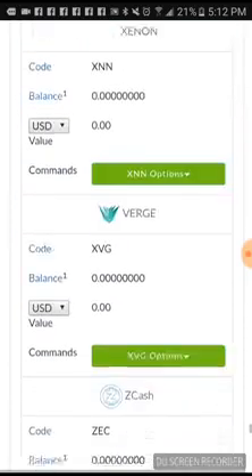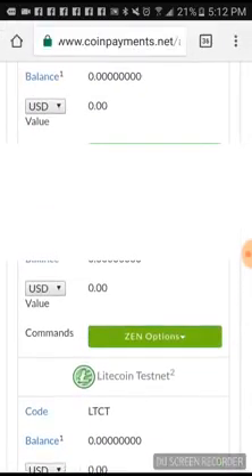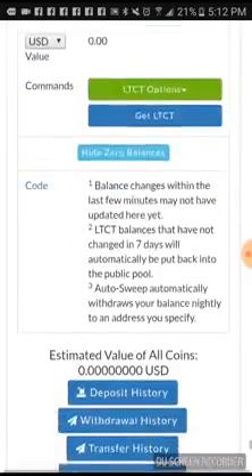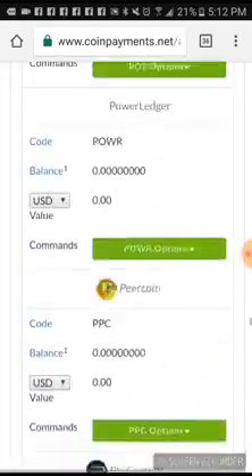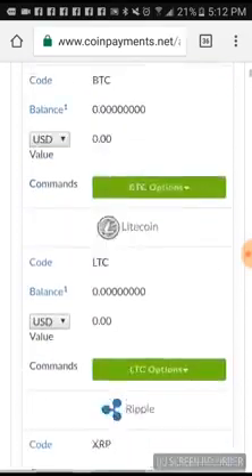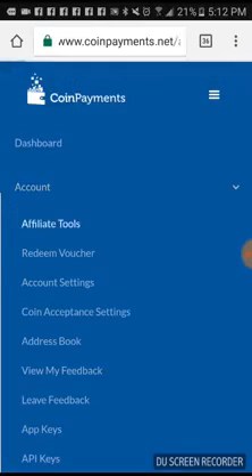They got your Monero, Verge, and ZCash — it's a long list here, guys. Long list. You got your Litecoin, ZenCash. I just found out about this wallet a couple days ago and I wanted to take you and show you around.